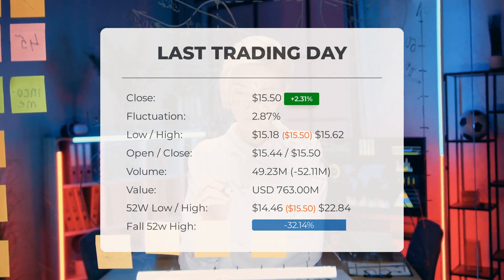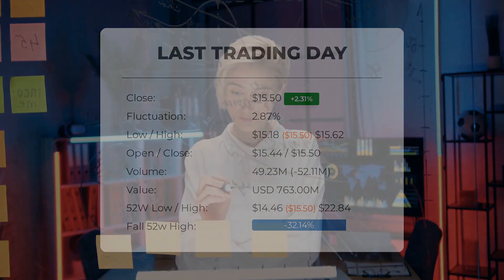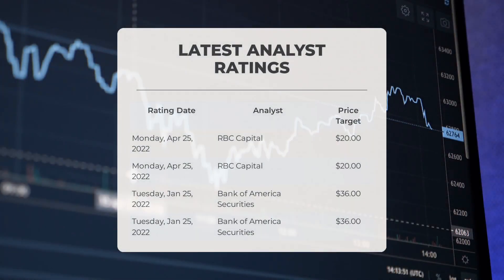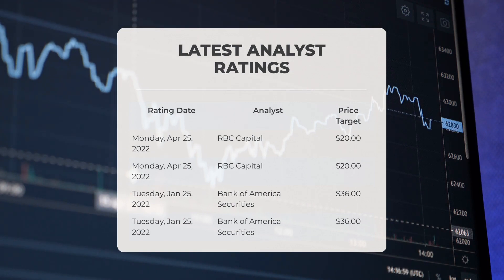The price is 73.33 percent, or $42.61, below the all-time high on July 5th, 2016, when the price reached $58.11. Analyst ratings and price targets: on Monday April 25th, 2022, RBC Capital set a price target of $20.